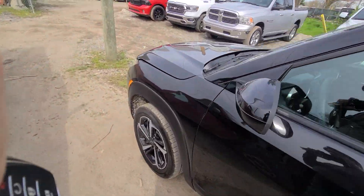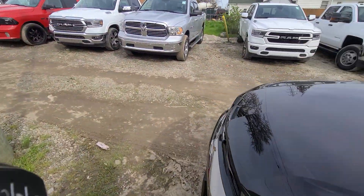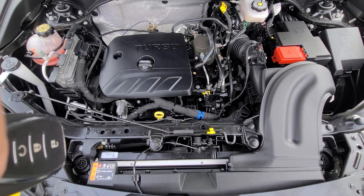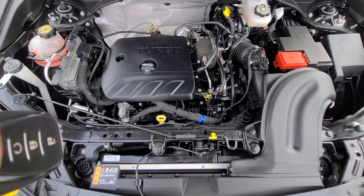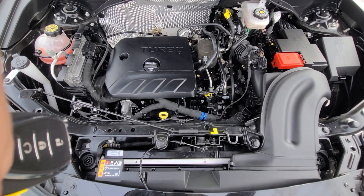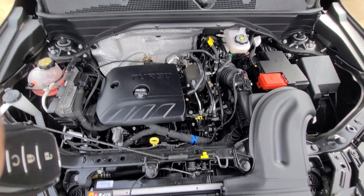A couple things to keep in mind: we don't do any financing — buyer's own bank is always welcome. Inside the engine bay, everything is factory original — no history of damage here at all. All the stickers are there.